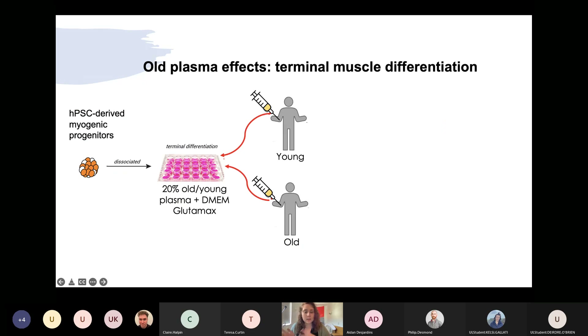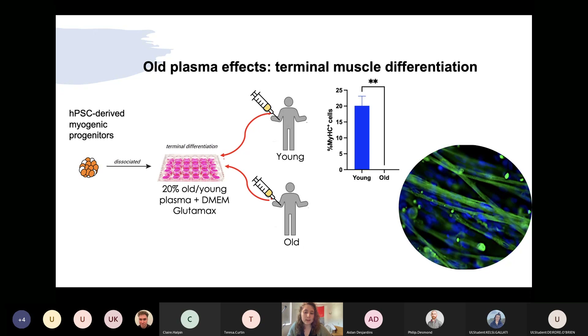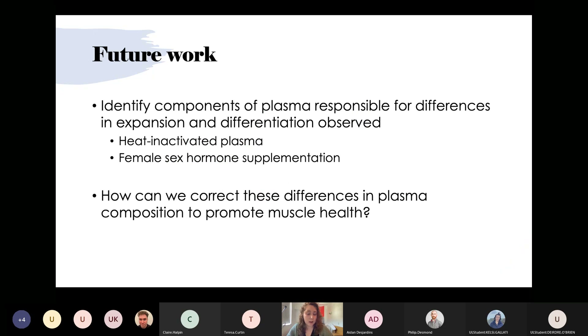Next, we tested the effects of young and old human plasma on terminal differentiation directly. Instead of treating cells in the spherical undifferentiated state, we treated them with plasma after plating while they were differentiating. We dissociated hPSC-derived myogenic progenitors, plated them for two-week terminal differentiation, and supplemented with young and old pooled female human plasma from six donors. After two weeks, we stained for myosin heavy chain expression to look for mature myotubes, and found that cells treated with young plasma had significantly more MyHC-positive nuclei than those treated with old plasma, which formed no myotubes and thus zero MyHC-positive nuclei. We are now working to identify which plasma components are responsible for these differences in expansion and differentiation.